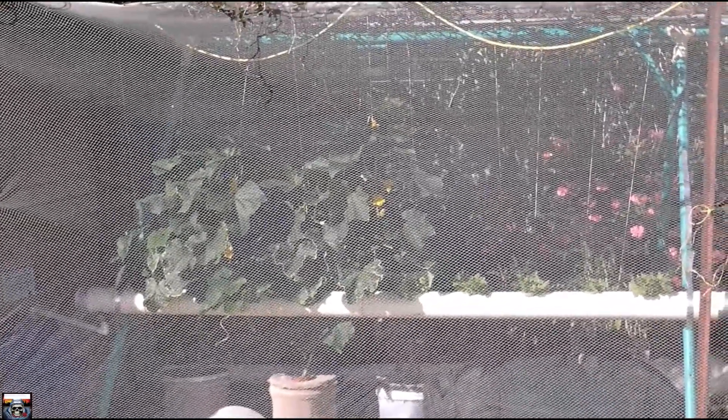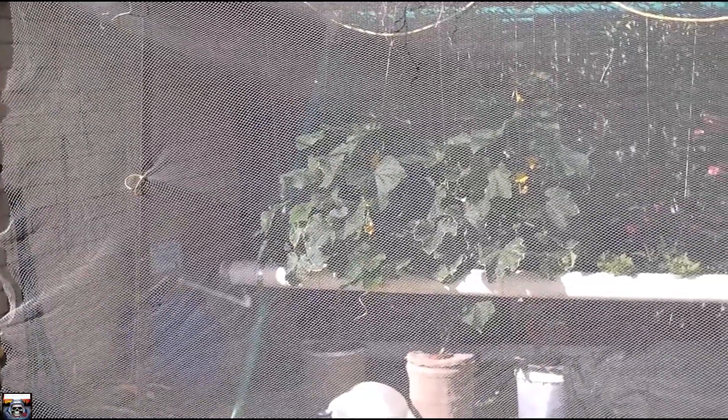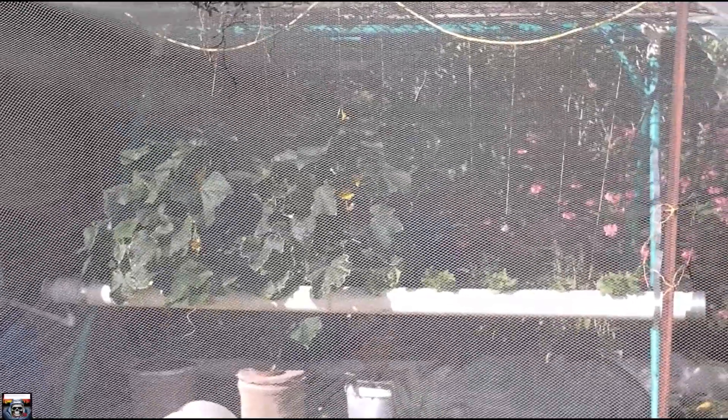Hey folks, welcome back for another update. It's the 12th of the 11th of 2019 and this is the update on my hydroponics system and how everything is going. Let's go and have a look.